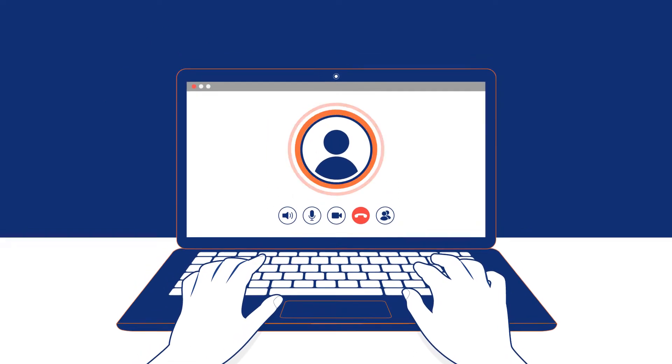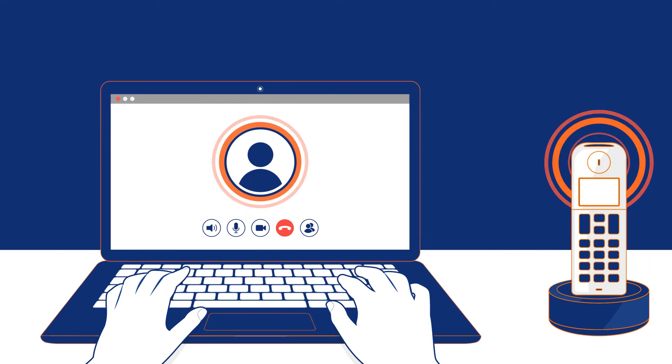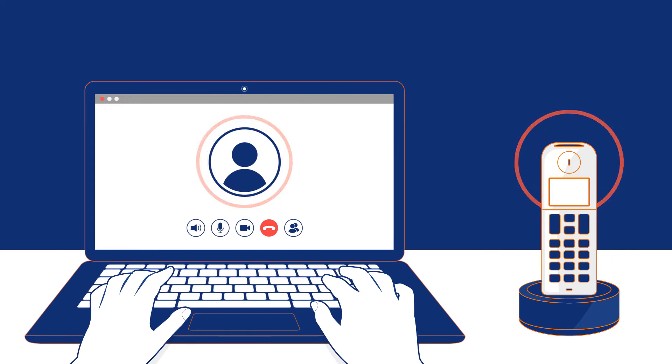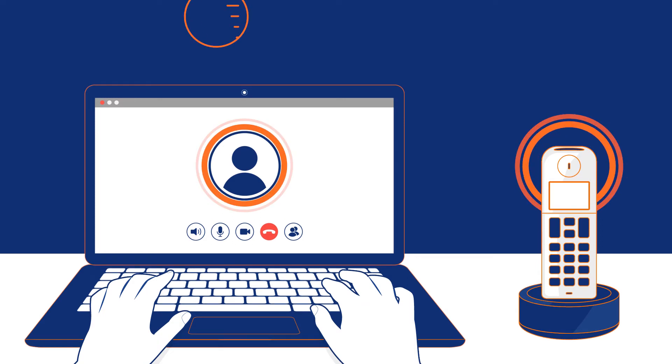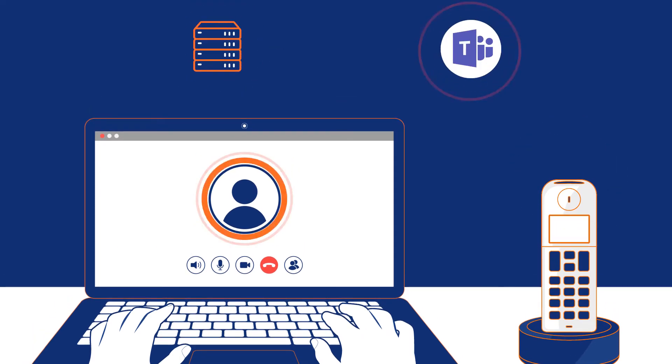where an incoming call will ring at a user's MS Teams desktop as well as the desk phone connected to the existing PBX UC platform. You can also maintain dual forking as long as you continue to use the existing PBX UC platform along with MS Teams.